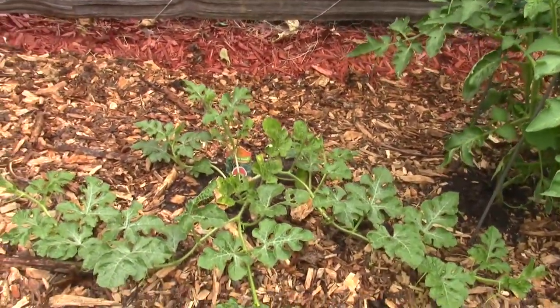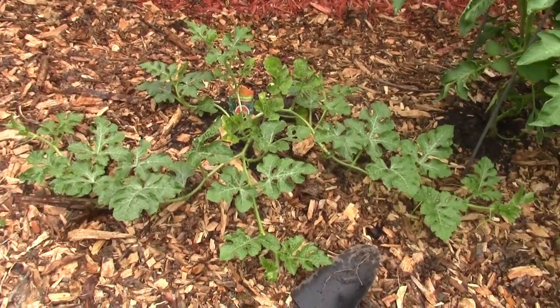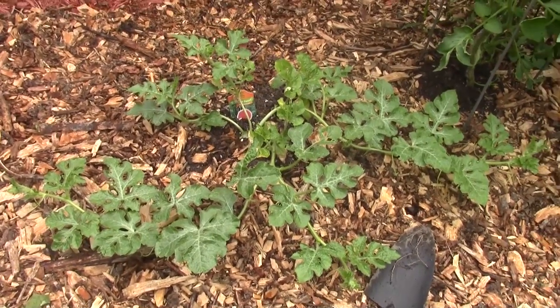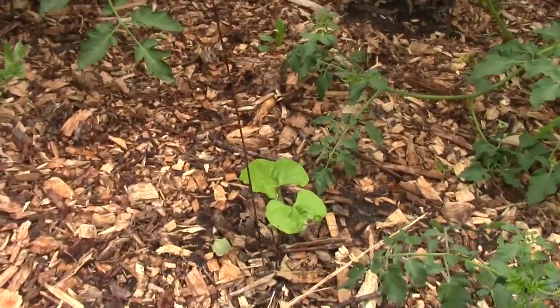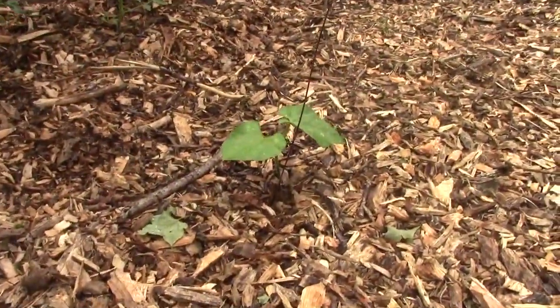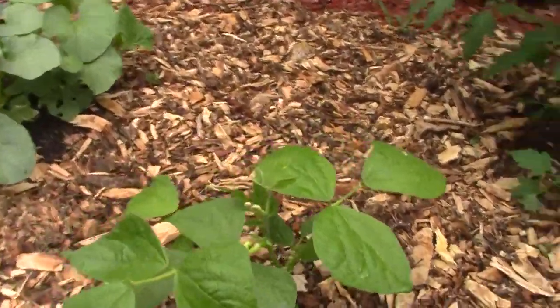Got a beautiful watermelon plant — gonna make some huge vines out of this guy. Really rooted nicely, starting to come in good. Baby green bean here, a couple over here, and there's another one a little bit older getting a flower on it.